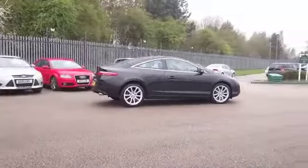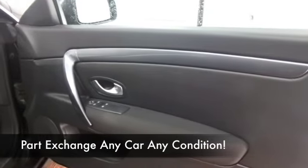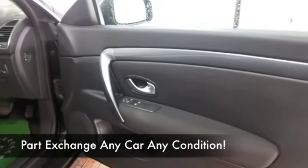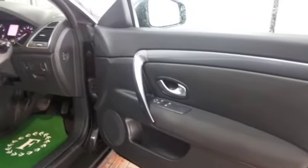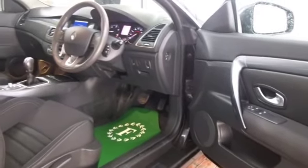It's only got about 18 and a half thousand miles on the clock. Cloth interior, climate control, CD and radio to keep you entertained on those journeys, electric windows — all of that — also the magic words: satellite navigation.